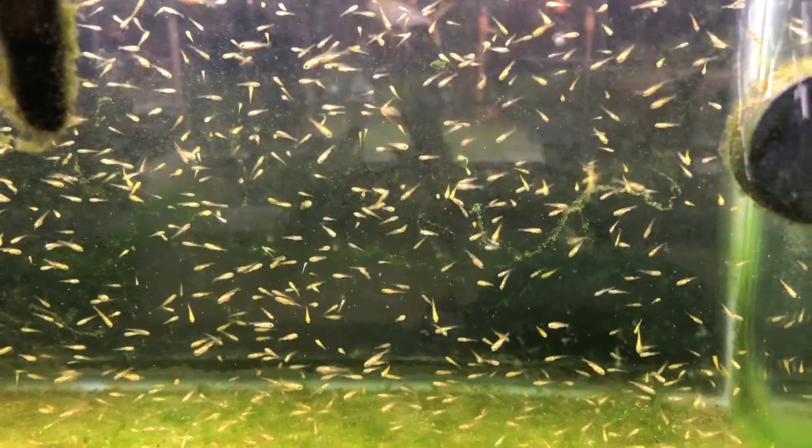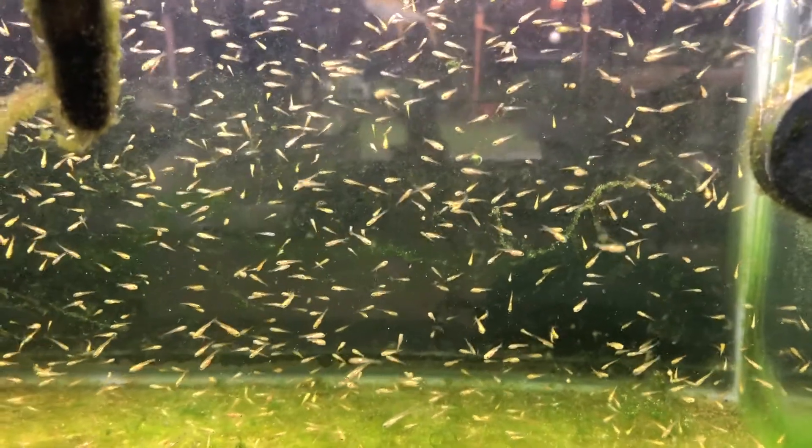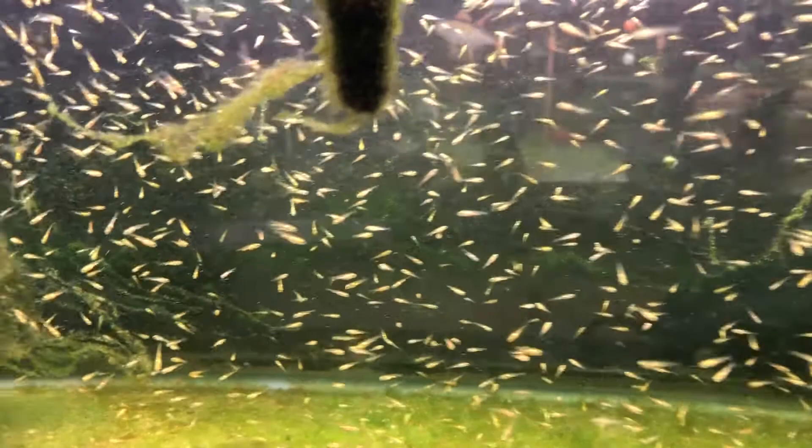The eggs were laid two weeks ago Saturday, so they're about two weeks hatched now.